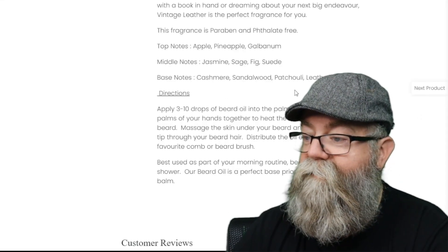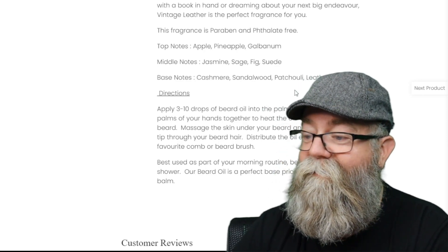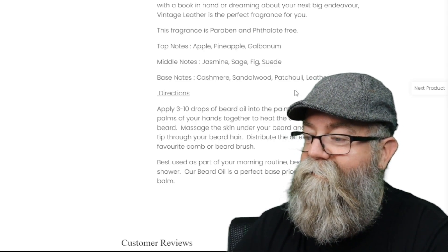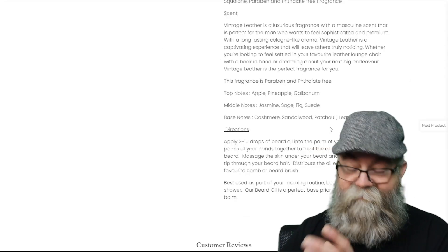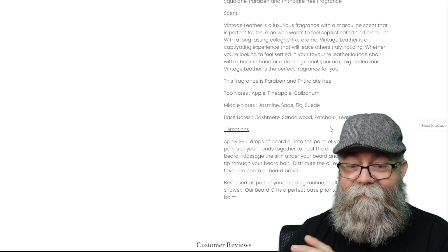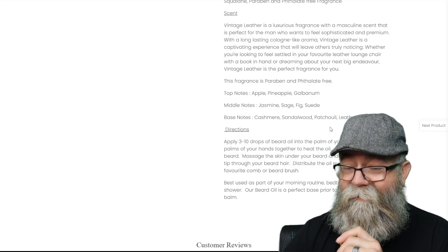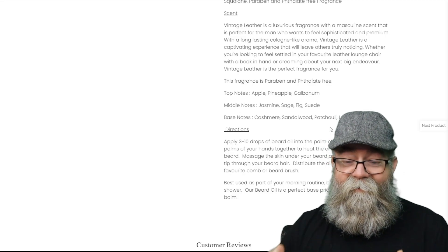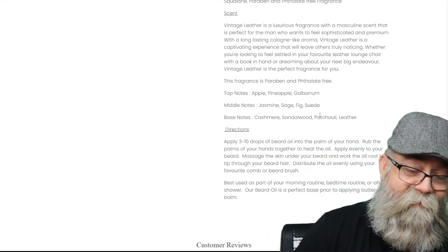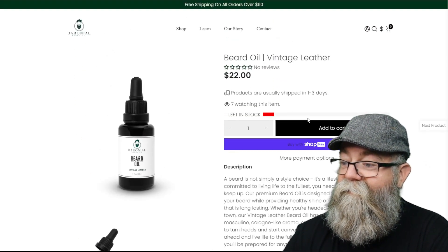It talks about the scent as well, with top notes of apple, pineapple, and glad bam; middle notes of jasmine, sage, fig, and suede; and base notes of cashmere, sandalwood, chili, and leather. As the name suggests, Vintage Leather is really what you get — I get a little hint of sage, but overall the scent smells just like old leather to me. I really like it because, as most of you know, I like leather.